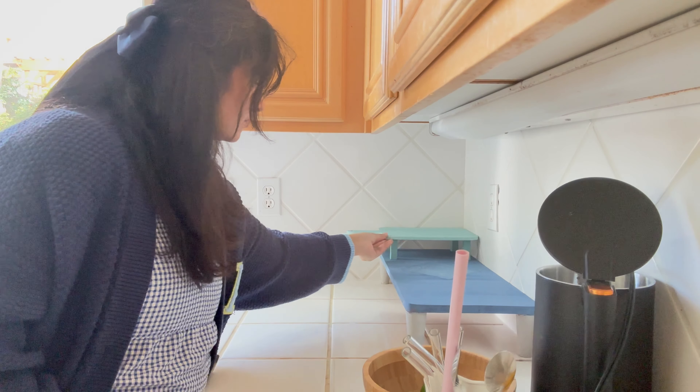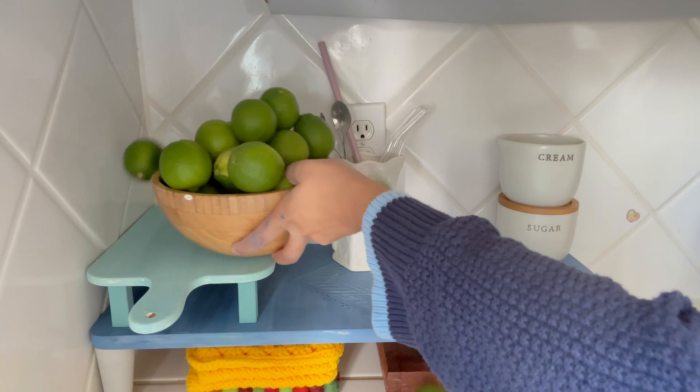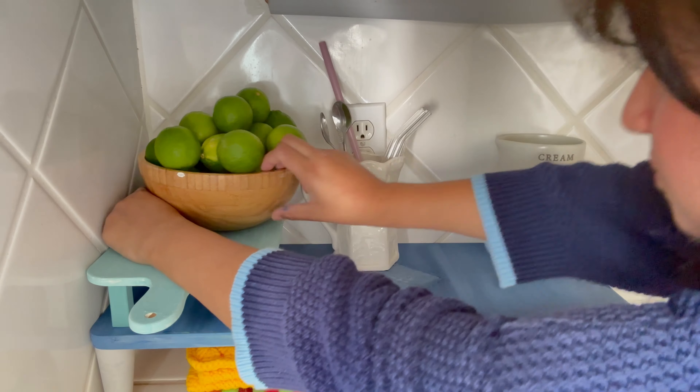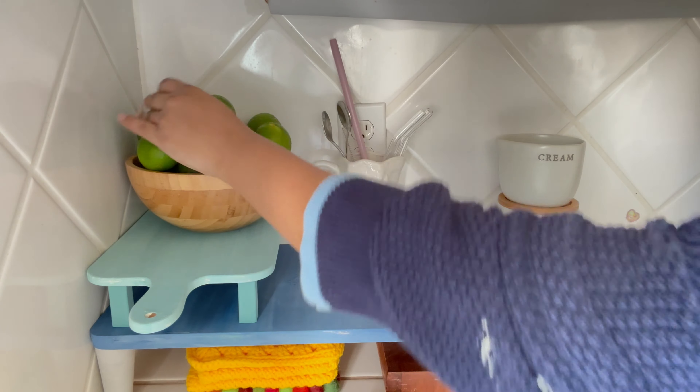I wanted a light blue, green, grey, and white combination for my coffee area. So I keep this area with coffee, sugar, cream, and tea. The jars looked good and fit the color scheme well.